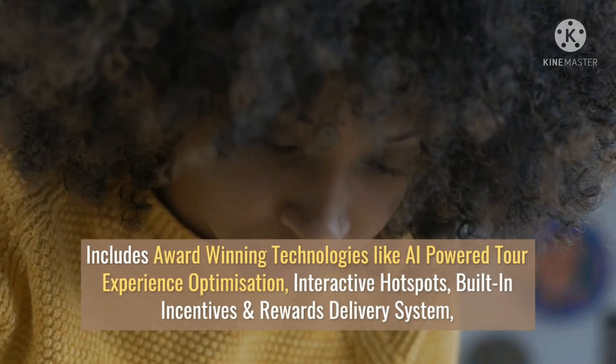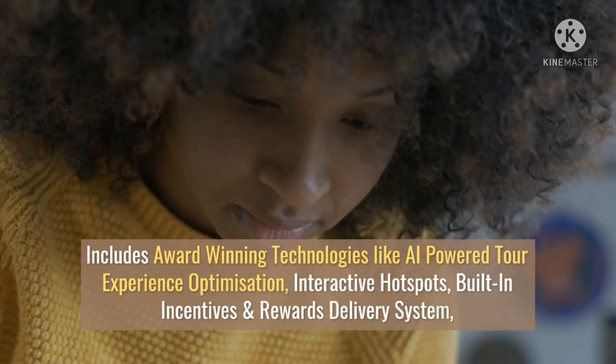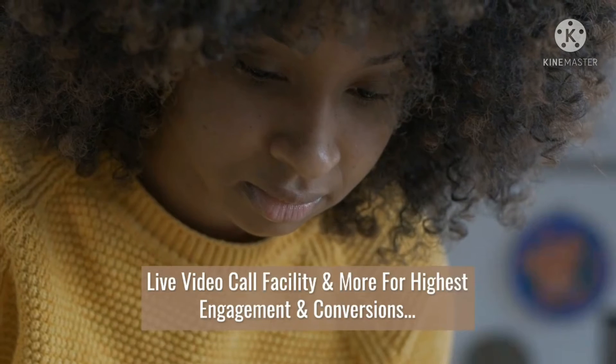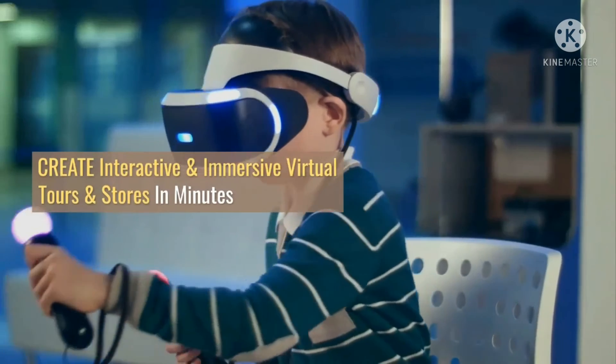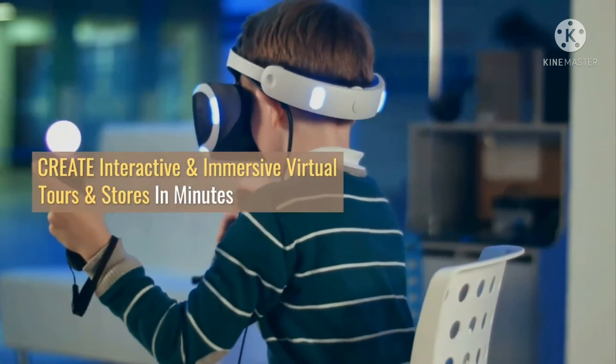Social distancing is the new normal. Virtual tours allow businesses to deliver interactive experiences to their customers at home. With virtual 360 tours, you can create beautiful and highly engaging 360 videos in just a couple of minutes, without any sort of special skills or knowledge.